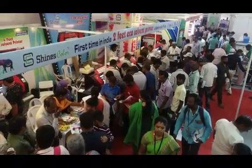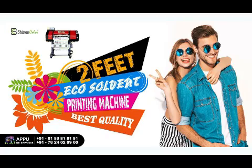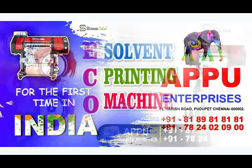For the first time in India, we are introducing a 2-feet printing machine. We have high quality printing machines in 4 feet, 5 feet, 6 feet, 8 feet, and 10 feet, in eco-solvent, UV, photo quality, and sublimation printing.